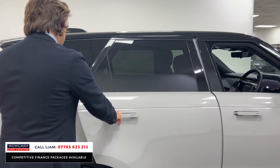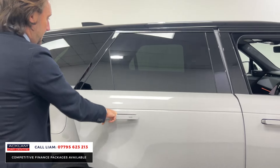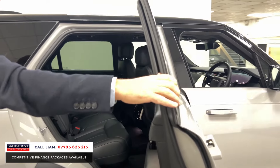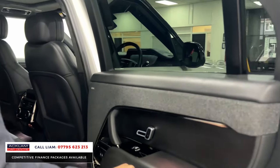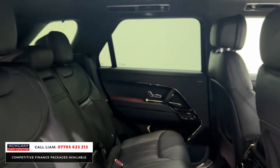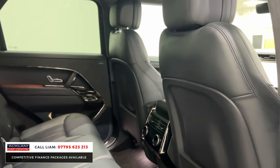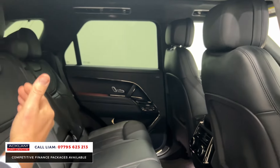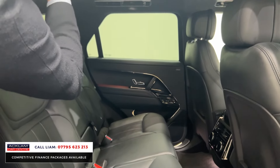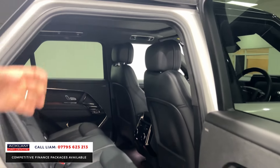Starting in the rear — another extra you get on an Autobiography is soft-close doors. You get full extended leather on the door cards, rear electric seats, illuminated seat belts. The seats in the back are heated and cooled, with a much softer, more luxury leather. The roof lining is all Alcantara, and there's a sliding sunroof.